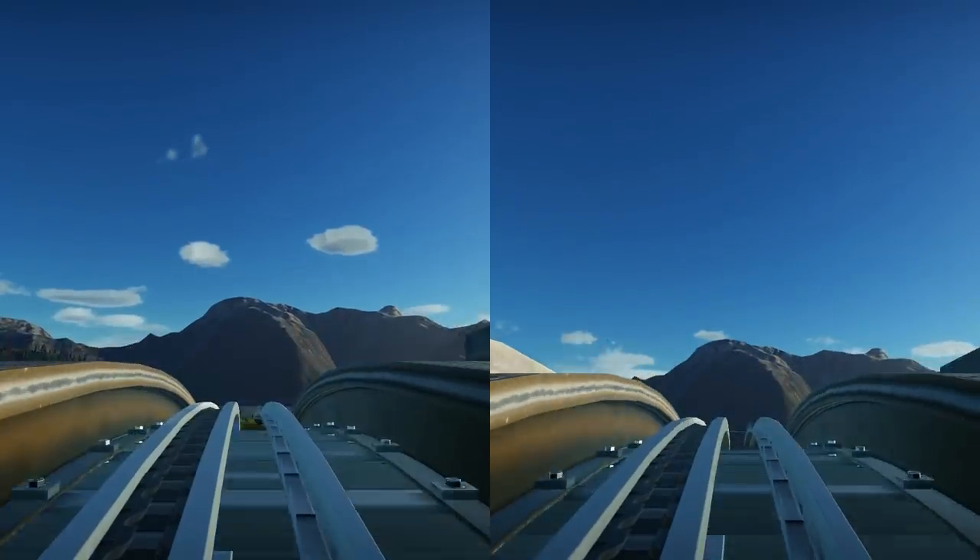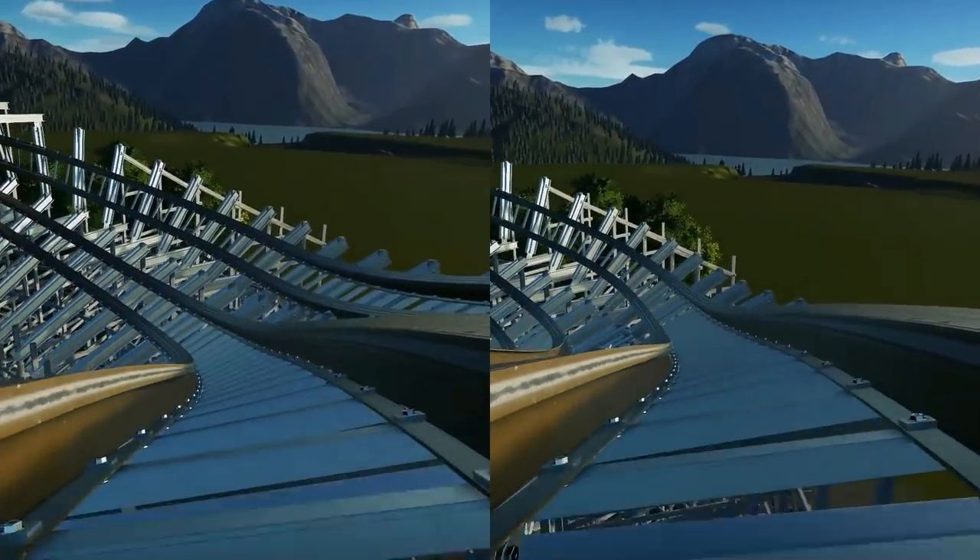To end it all off, here is a side-by-side POV of both the track layouts. I hope you guys enjoyed and I'll see you all next time.